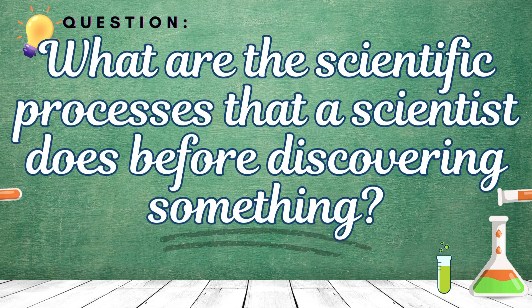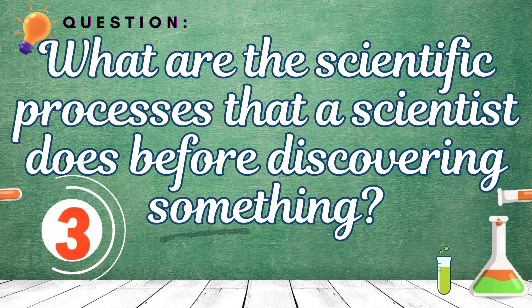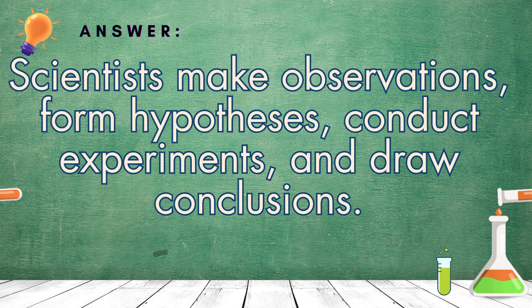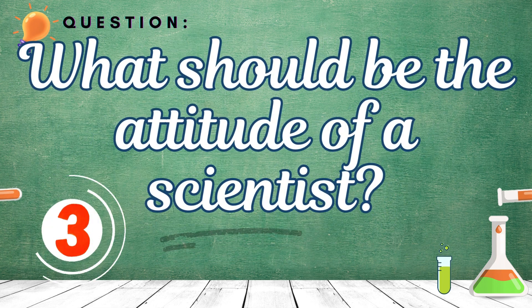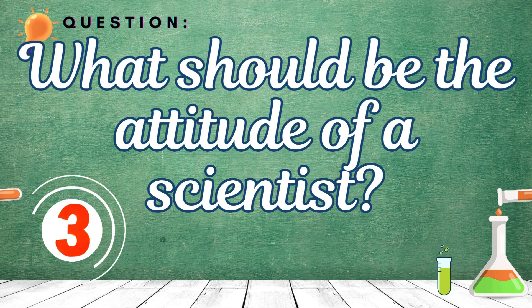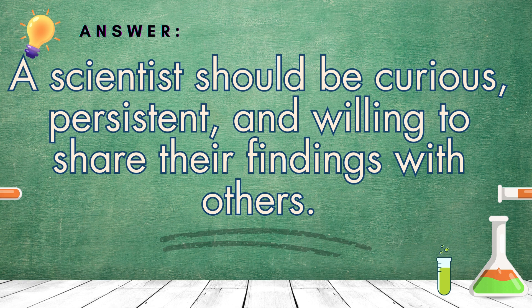Number 2: What are the scientific processes that a scientist does before discovering something? Scientists make observations, form hypotheses, conduct experiments, and draw conclusions. Number 3: What should be the attitude of a scientist? A scientist should be curious, persistent, and willing to share their findings with others.